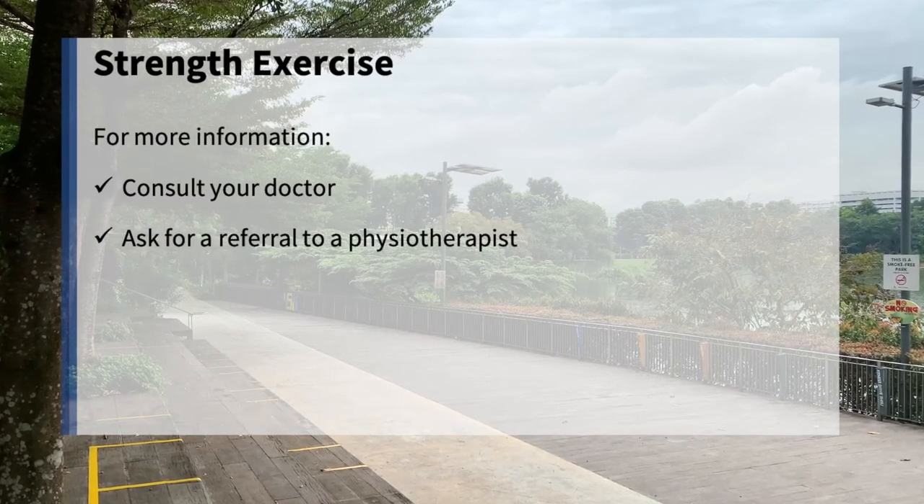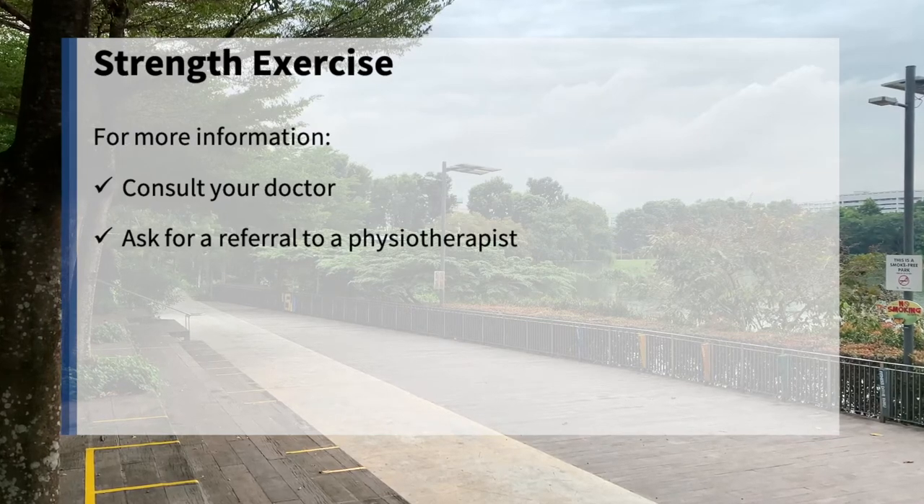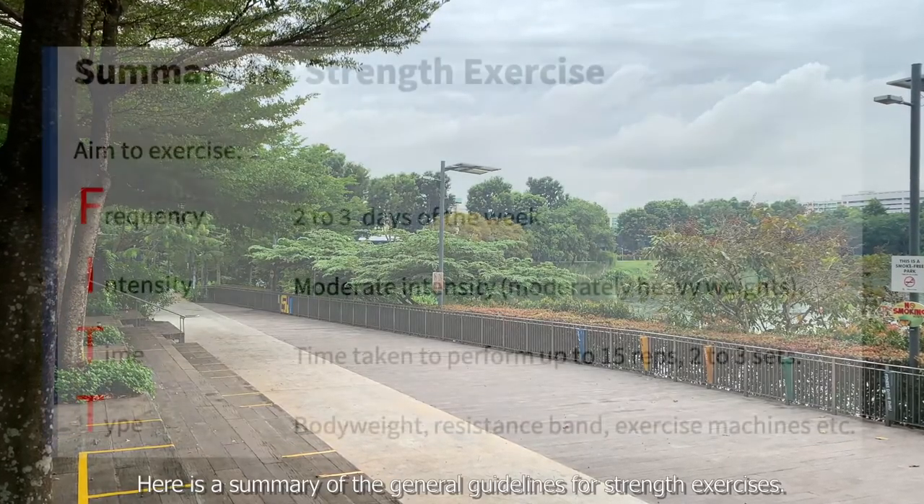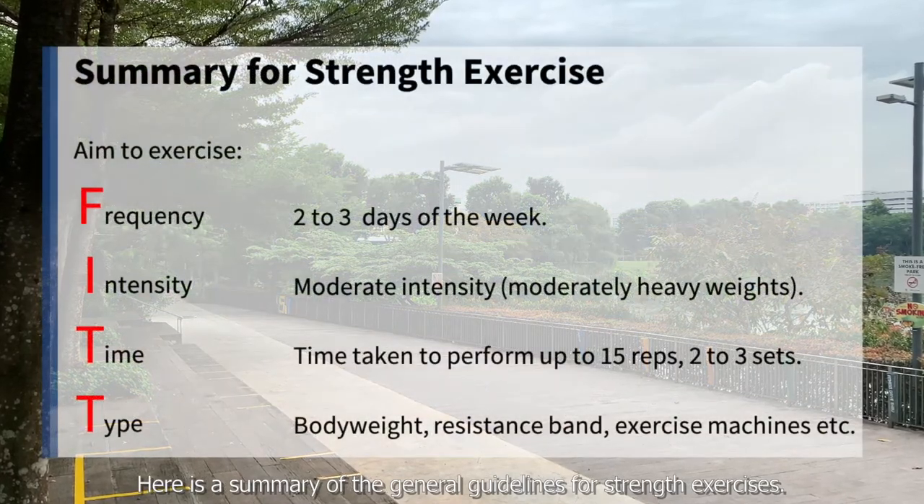For more information about these exercises, consult your doctor and ask for a referral to a physiotherapist. Here is a summary of the general guidelines for strength exercises.